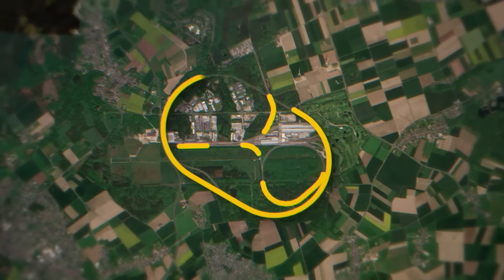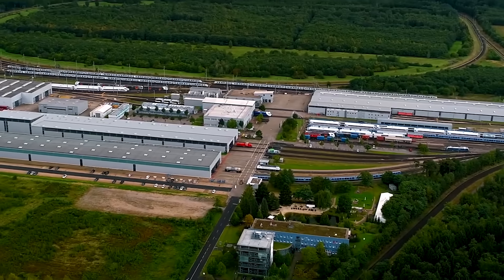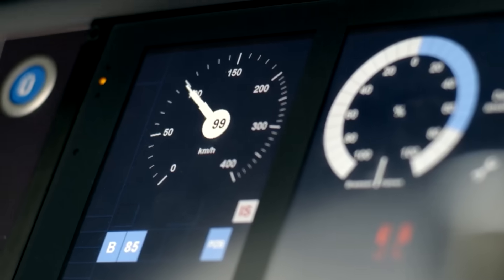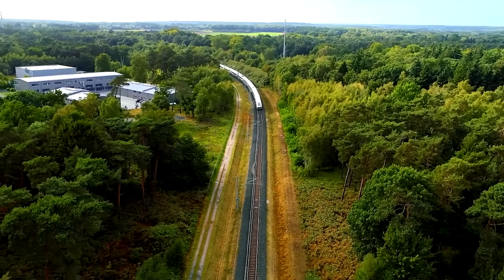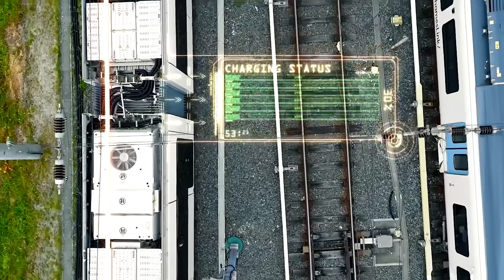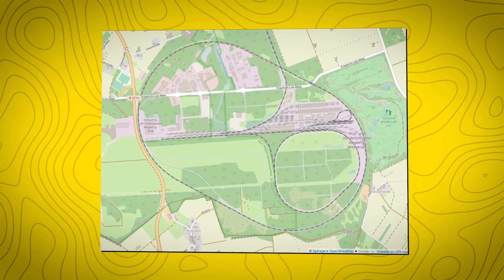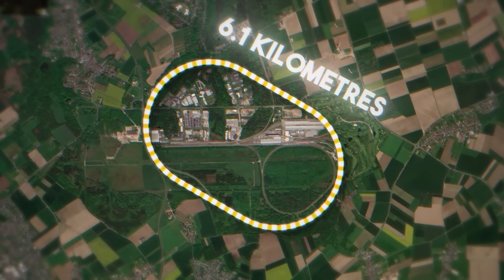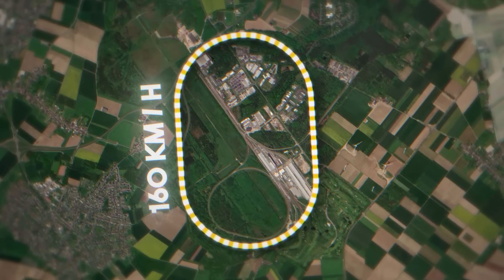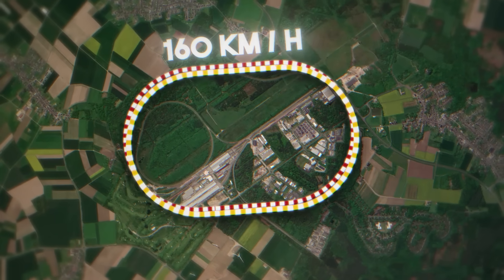The Wegberg-Wildenrath Test and Validation Center, located near Aachen in western Germany, is operated by Siemens Mobility. Established in 1997 on the site of a former Royal Air Force airfield, the center serves both Siemens projects and a wide range of external clients, providing the ability to simulate realistic cross-border operations and validate complex train control and energy systems under controlled conditions. The site's main testing infrastructure consists of two large ovals and three specialized auxiliary tracks. The T1 test oval, 6.1 km long, is designed for speeds of up to 160 km per hour and is divided into two feeder sections, allowing continuous circulation and simulation of European cross-border services every three minutes.